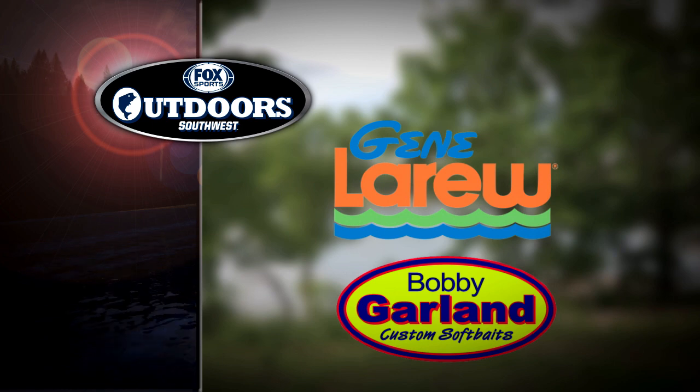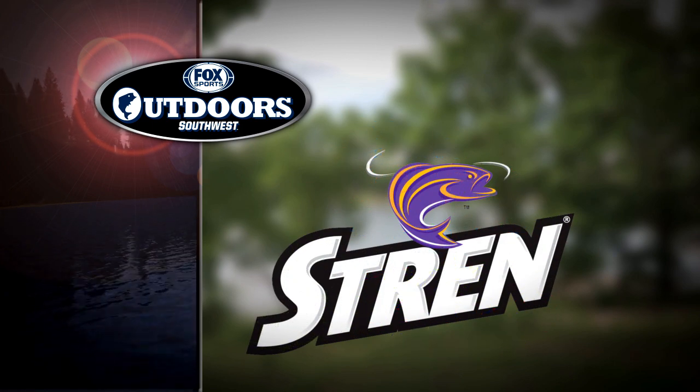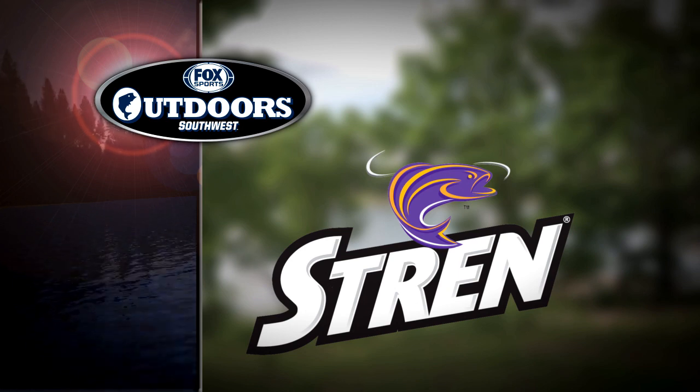Gene LaRue and Bobby Garland Lures — with our baits, a good day of fishing is in the bag. And Strand Fishing Lines, the standard of dependability.